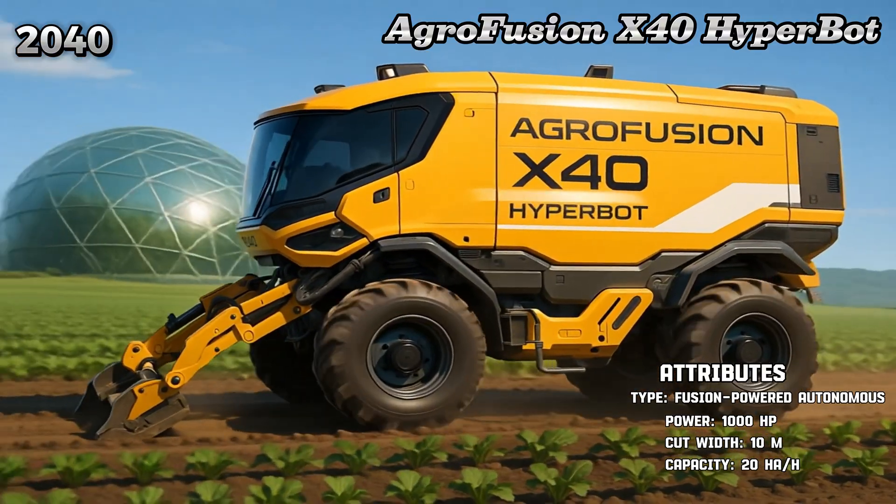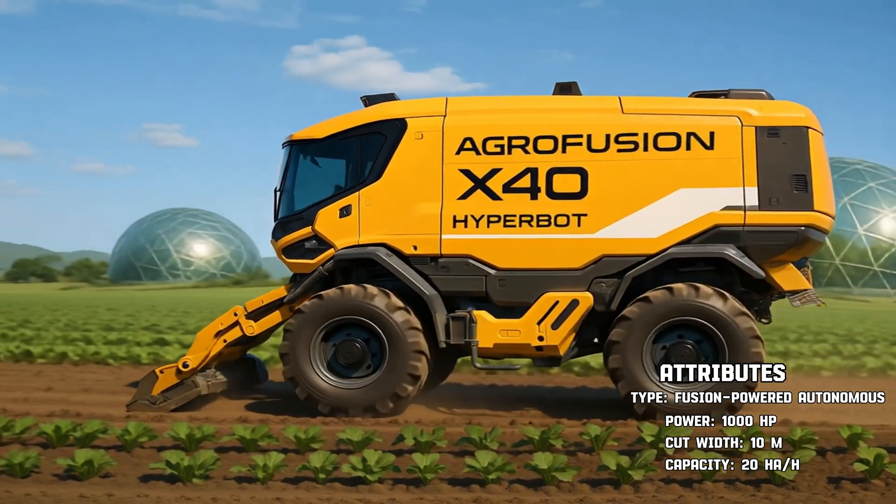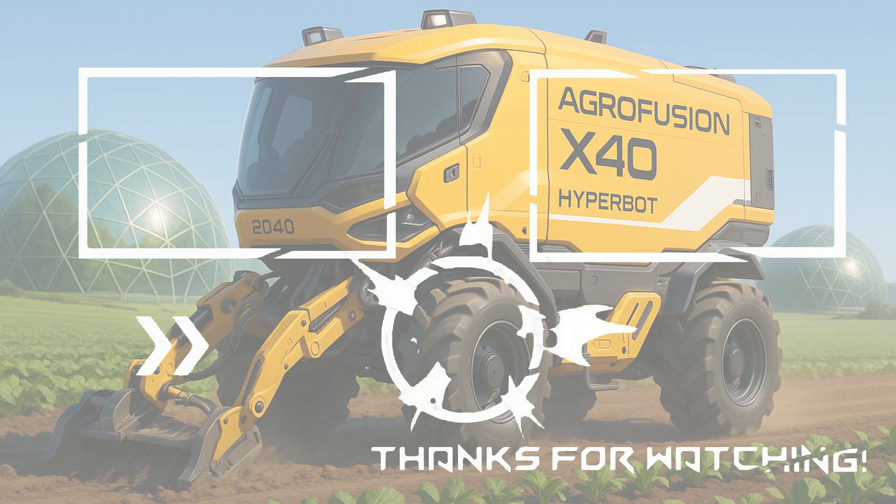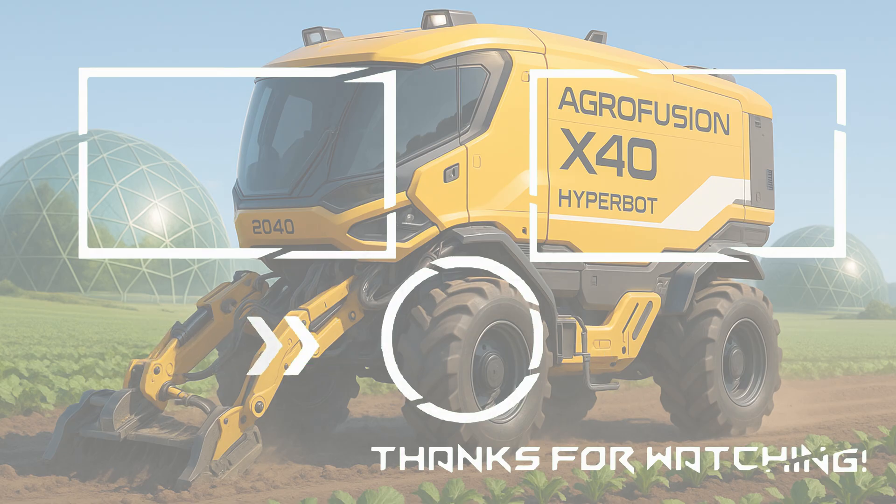From wooden plows to autonomous AI Hyperbots, farming has come a long way. Thank you for watching. Don't forget to subscribe, like, comment, and share. Stay tuned — more amazing videos are on the way.